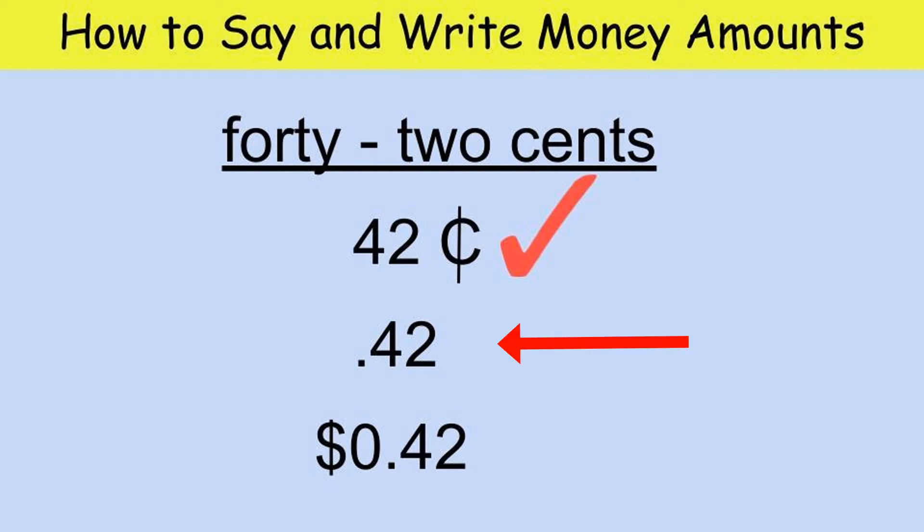The second way to write 42 cents is by changing the cent sign to a decimal point — you put it in front of the number 42. Don't use both the cent sign and the decimal point when writing 42 cents; only pick one. There's also a way to write 42 cents using the dollar sign. Write the dollar sign, then write how many dollars there are — this example has none so we write zero. The decimal point comes next; everything after it shows the number of cents. We have zero dollars and 42 cents.